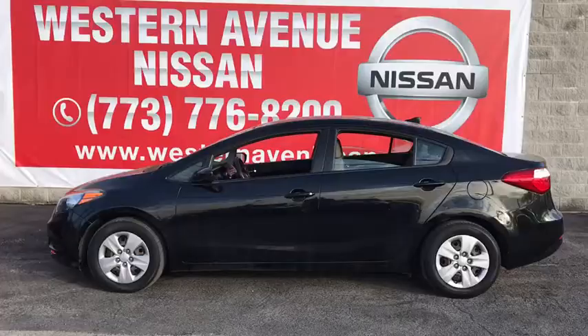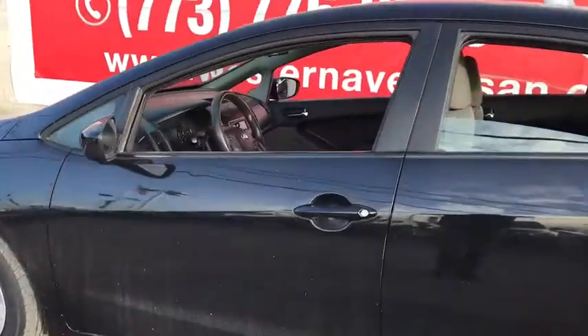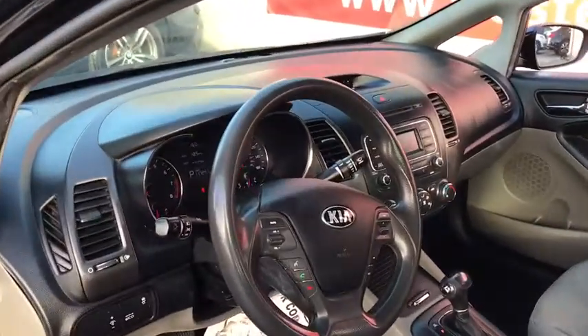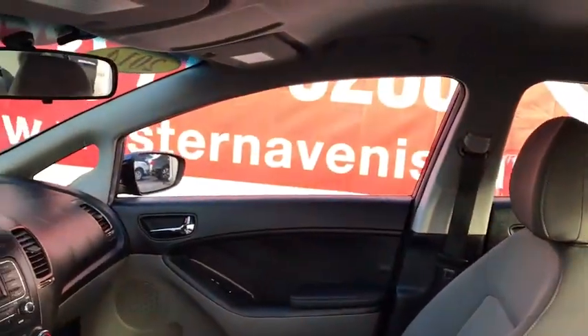Take a ride in the 2014 Kia Forte. If you're looking for a trendy and feature-laden compact sedan, the Kia Forte is for you. It offers an exceptional combination of innovative design, high-quality engineering, and outstanding value.